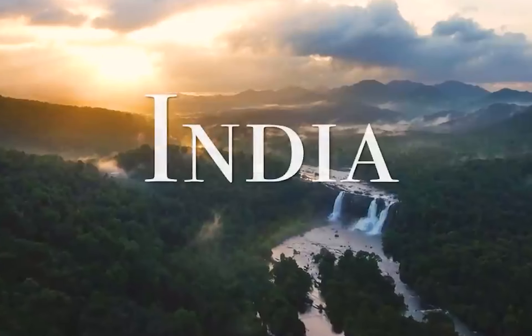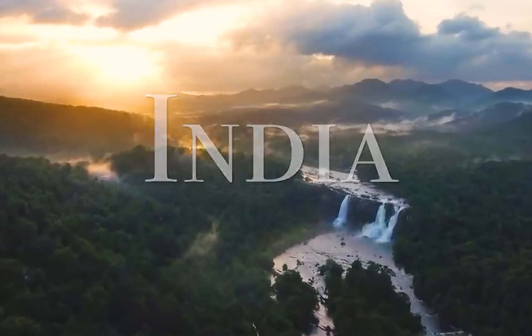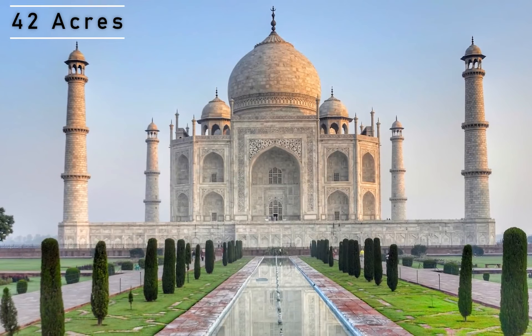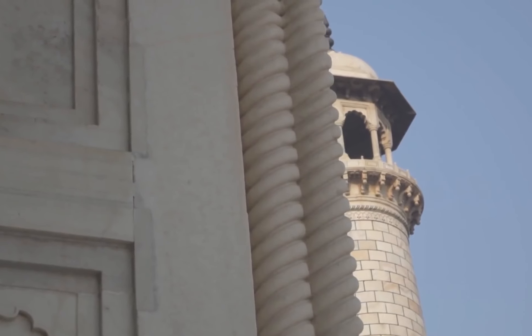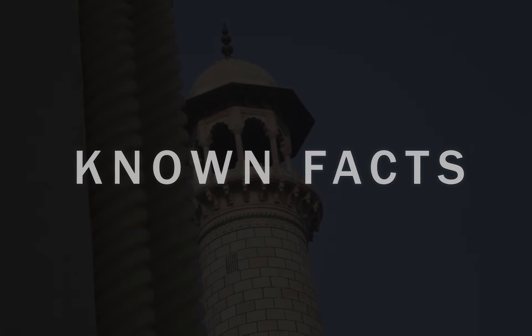In Agra, India, there is a masterpiece of Mughal architecture, which is known to the world as the Taj Mahal. This shining tomb, spread across 42 acres, is the epitome of beauty, but still, it has a heart-wrenching story to tell. Welcome to our video.